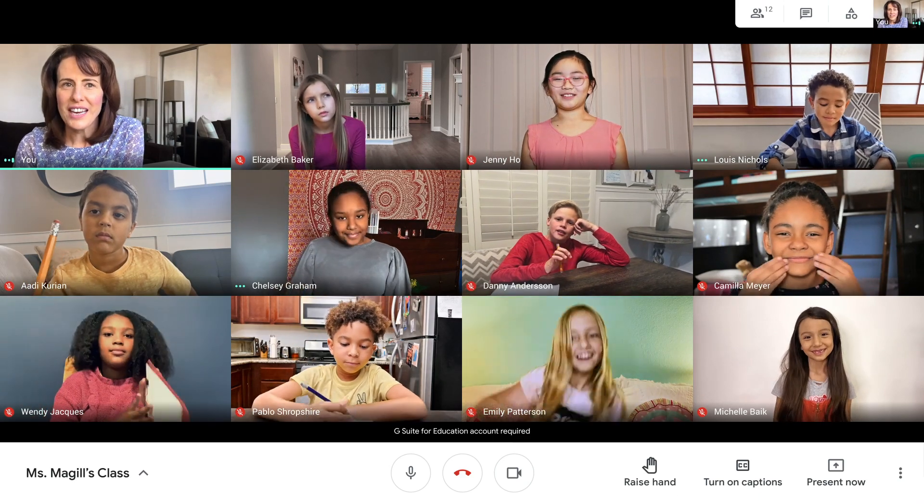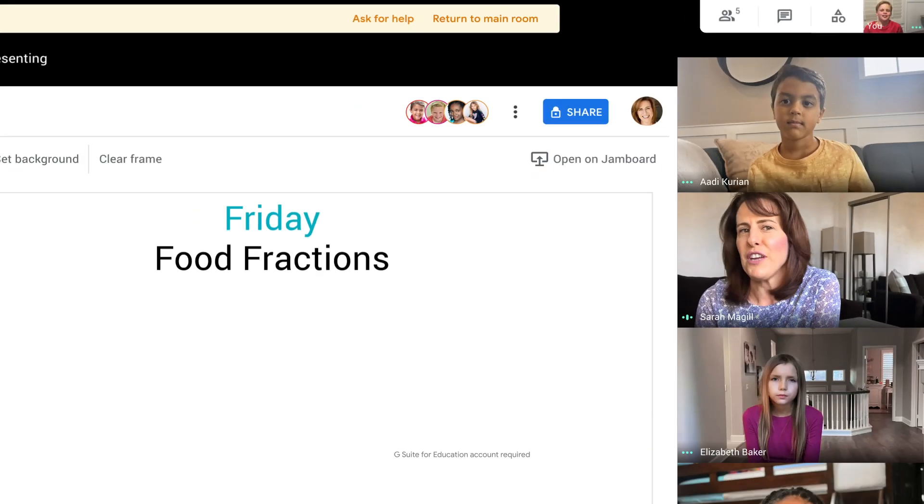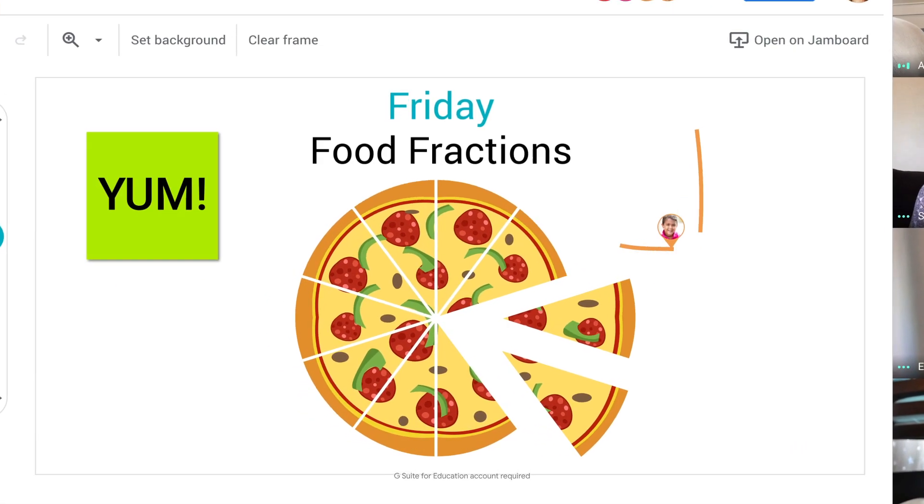I've got some pizza fractions. Let's break out into our jam boards. If each of you takes two slices, what fraction is left? I've got another.